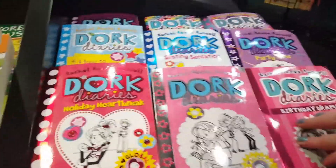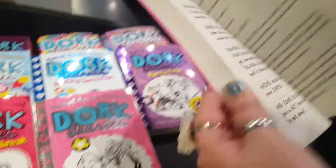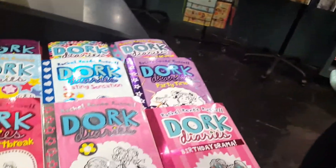They're pretty when they're new. Look how cool it looks on the inside. Looks like a diary. That's really cool. This is a children's book for 9 to 12 year olds. I love these covers.